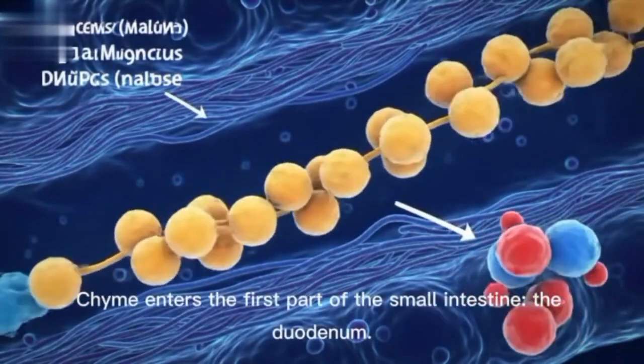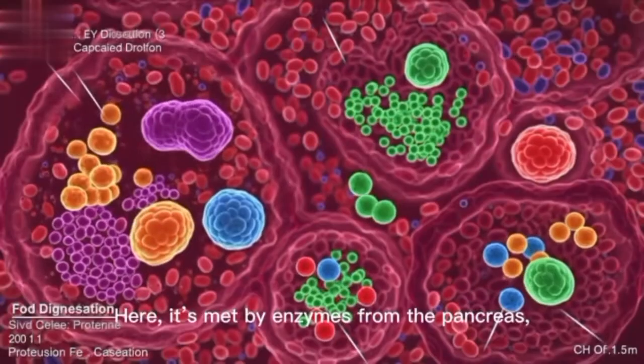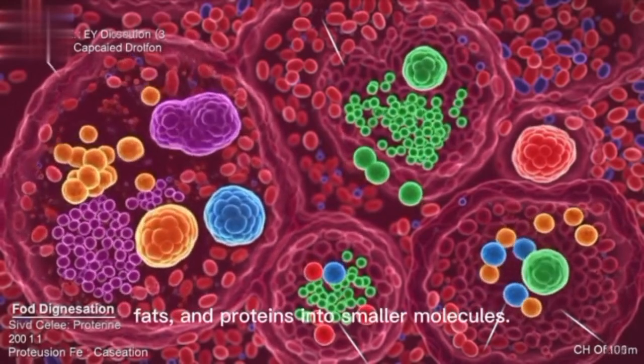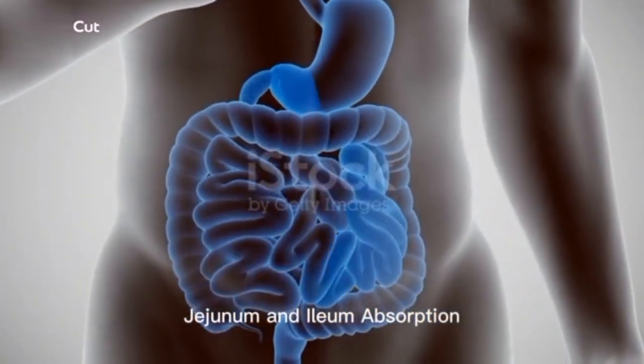The small intestine and the duodenum. Chyme enters the first part of the small intestine, the duodenum. Here, it's met by enzymes from the pancreas and bile from the liver and gallbladder. These substances break down carbohydrates, fats, and proteins into smaller molecules.